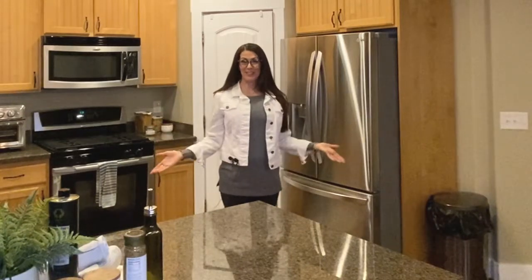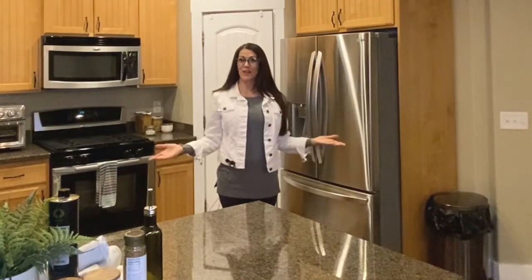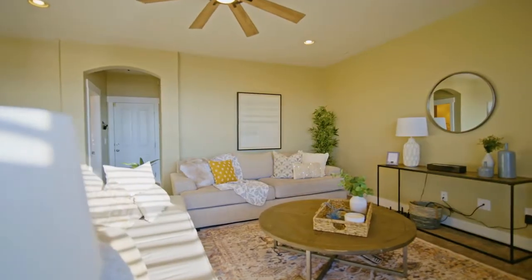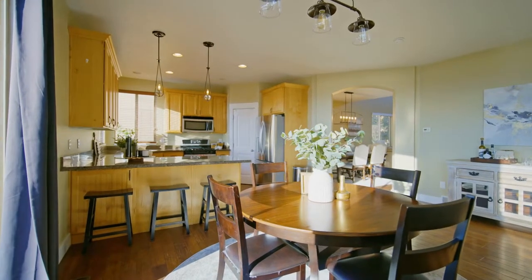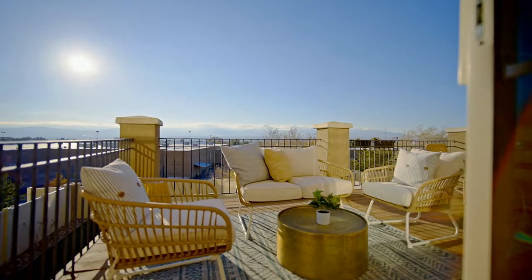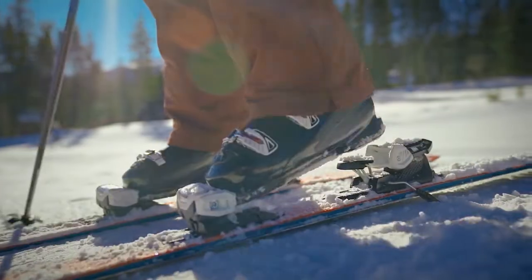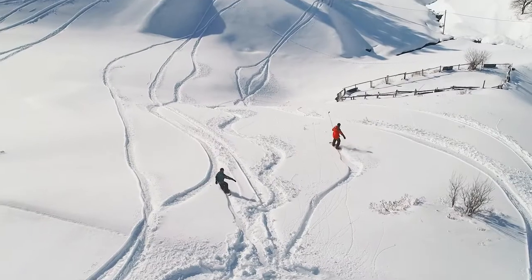Hey everybody, it's Judy with the Latitude Group brokered by EXP Realty, and I am at 10256 Eagle Cliff Way in Sandy, Utah. I want to show you this great property — it has so many great features. One of them is in the basement and I'm sure you'll be wowed. The other is on the patio and it's amazing too. And one of the other features I'm really excited about is the proximity to Utah's recreation and amazing ski resorts. Let's go take a look.